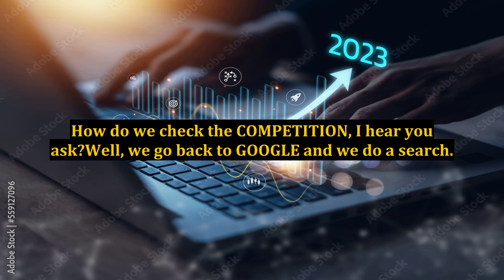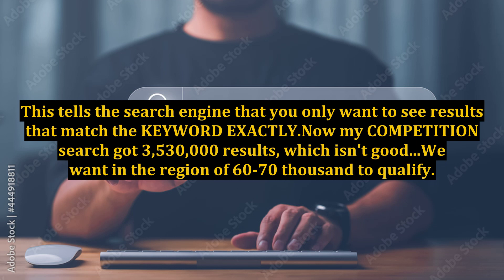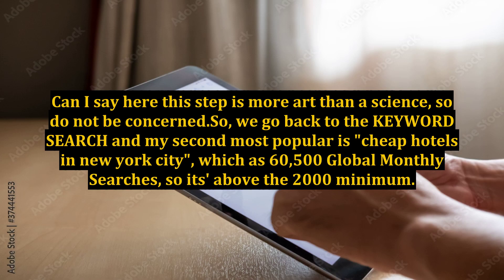How do we check the competition? Well, we go back to Google and do a search, but we put our keyword into speech marks. This tells the search engine that you only want to see results that match the keyword exactly. My competition search got 3,530,000 results, which isn't good — we want in the region of 60,000 to 70,000 to qualify.